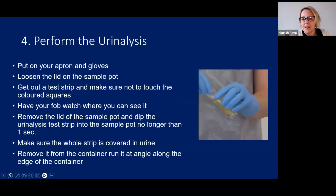Once you've done that, the examiner will give you a sample of urine. Put on your apron and gloves, loosen the lid on your sample pot, and get your test strip out. Make sure you don't touch the colour squares with your fingers — just hold the test strip at the end. Get set up with your fob watch where you can see it. Dip your strip into the sample pot for no longer than one second, run it along the edge of the container, lie the test strip flat onto your tray, and note the time.